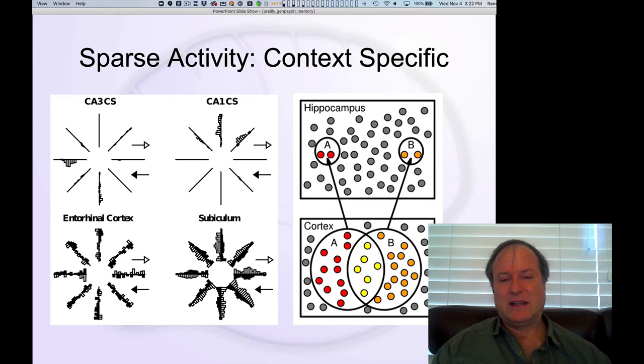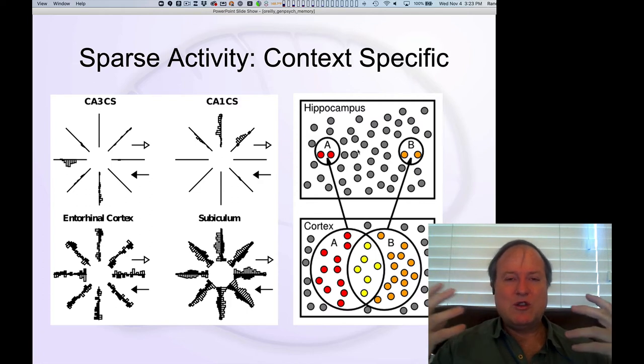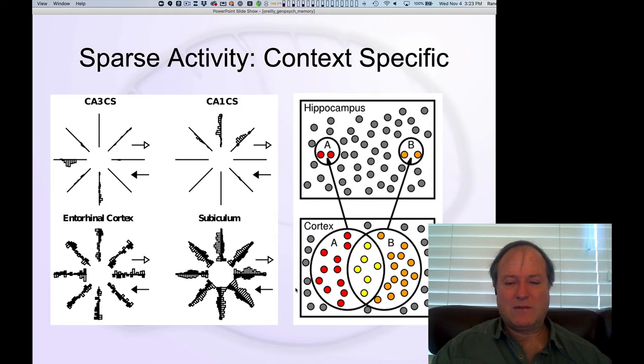That's really the key: you can make relatively rapid synaptic changes in the hippocampus without suffering from a lot of interference, to quickly encode new episodic memories in a way that's very difficult to do directly in the cortex itself.